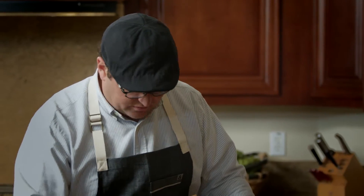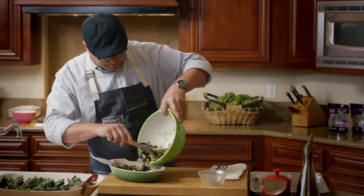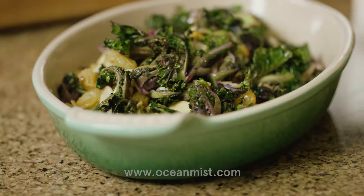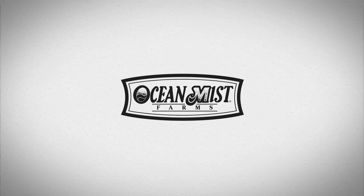All right, we're ready to go, we're ready to serve these. These are fantastic — I guarantee people will love them. I'm Chef Tony Baker with Ocean Mist Farms. Feel good about what you eat. Eat some Kailettes. Cheers.